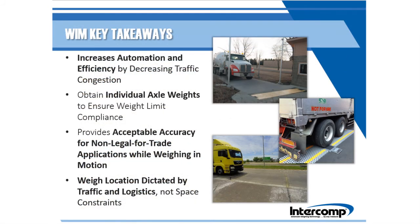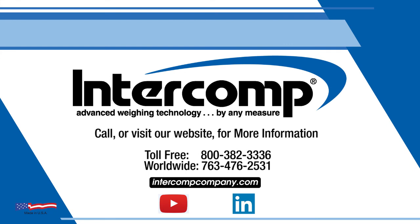There are four key benefits to remember when discussing Way in Motion truck scales. Not only do these systems promote automation and efficiency for nearly any type of business, but they can provide gross, axle group, and individual axle weights at a fraction of the cost of nearly any full-length truck scale. They also offer acceptable accuracy for non-legal for trade applications and can be installed where they are needed most instead of where they fit. Contact your local Intercom dealer for more info and stay up to date with our latest news by following us on LinkedIn.